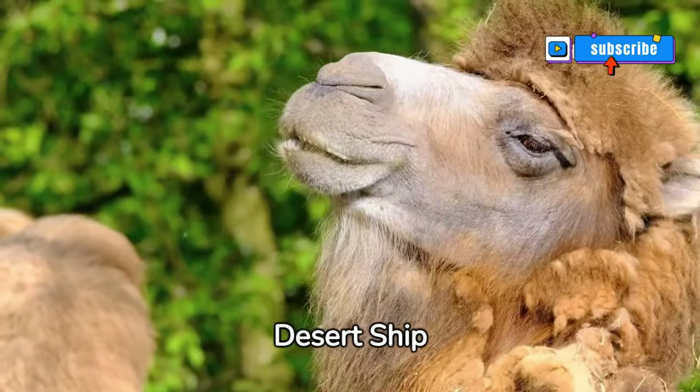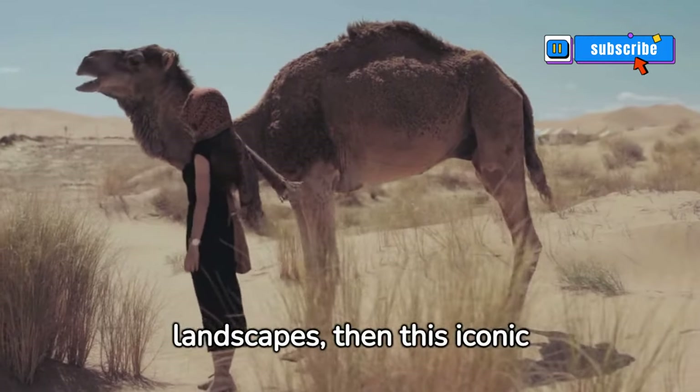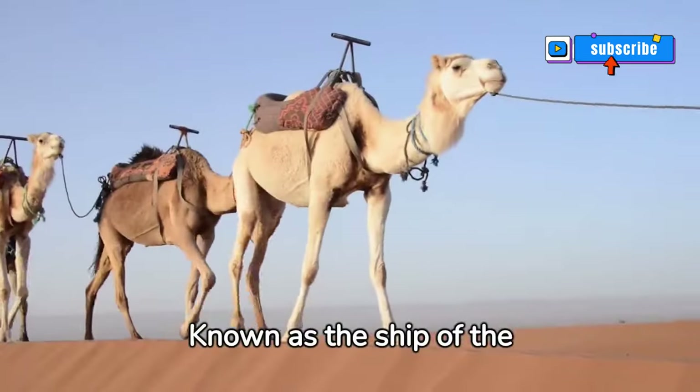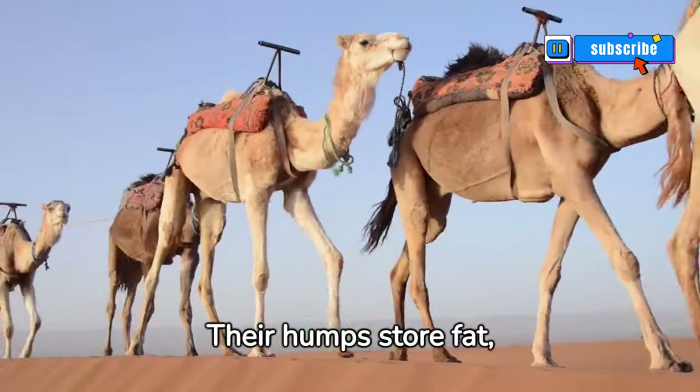The Arabian camel — the desert ship. Picture vast desert landscapes, then this iconic figure appears: the Arabian camel, etching its footsteps in the sands. Known as the ship of the desert, these creatures are built for survival. Their humps store fat, providing energy.